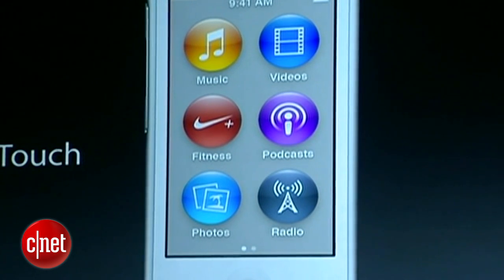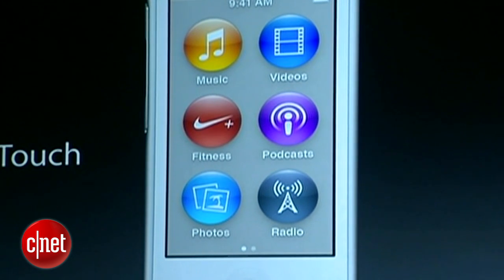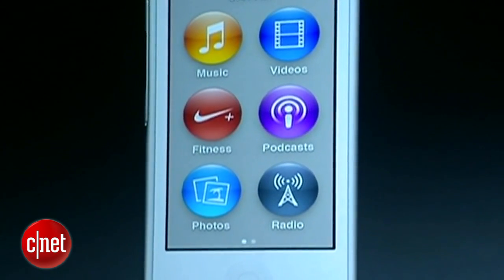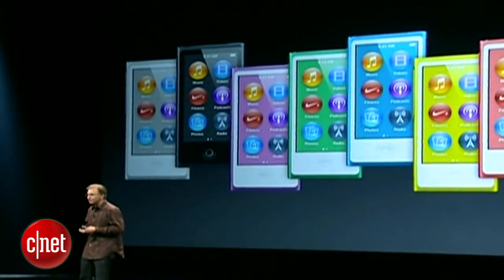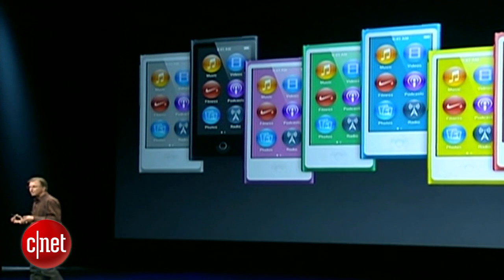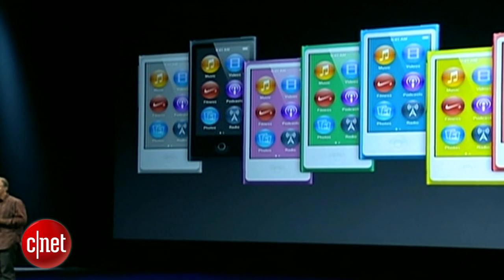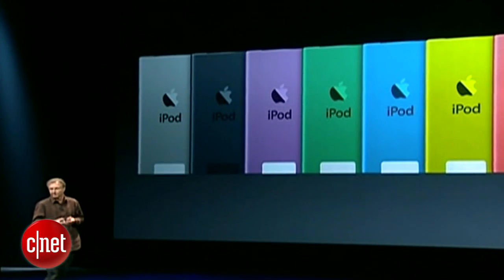It's a multi-touch display. We've redesigned the home screen and given it a new home button, so you can always go back to the home screen from wherever you are — it's super easy to use. And of course it's an iPod Nano, so it comes in a collection of really fun colors — seven different colors. We've color-matched the wallpaper of the iPod Nano to match the beautiful enclosure.